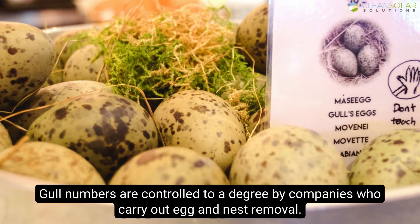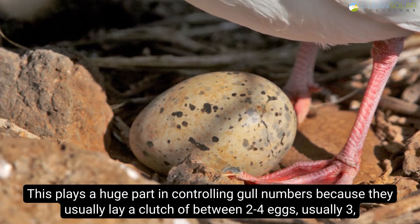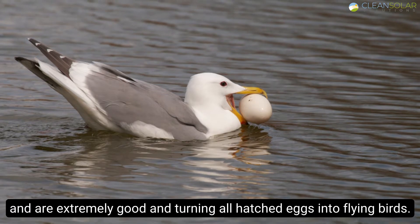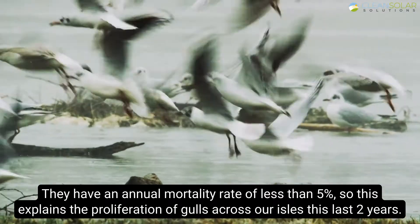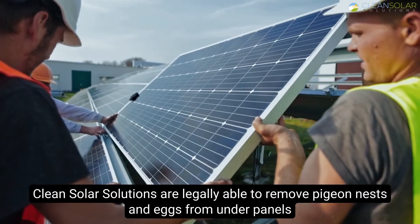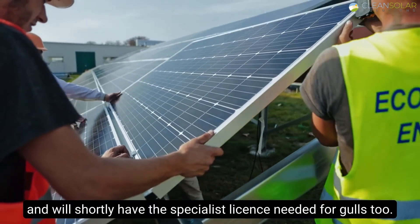Gull numbers are controlled to a degree by companies who carry out egg and nest removal. This plays a huge part in controlling gull numbers because they usually lay a clutch of between two to four eggs — usually three — and are extremely good at turning all hatched eggs into flying birds. With an annual mortality rate of less than 5%, this explains the proliferation of gulls across our isles. Clean Solar Solutions are legally able to remove pigeon nests and eggs from under panels and will shortly have the specialist license needed for gulls too.